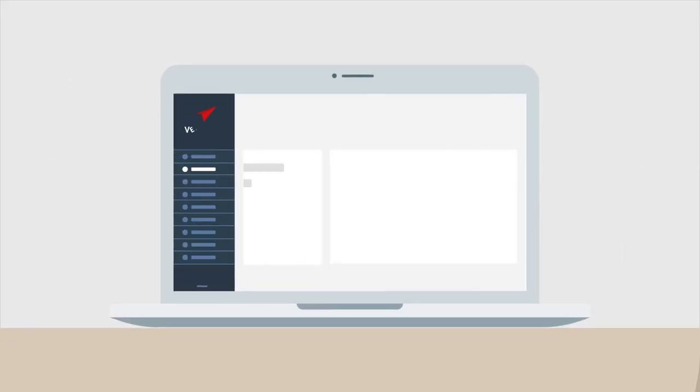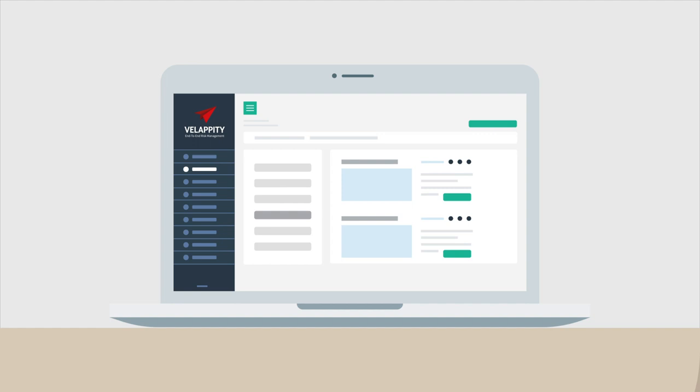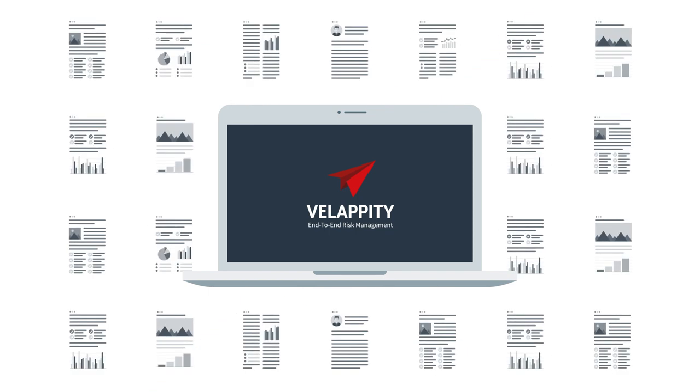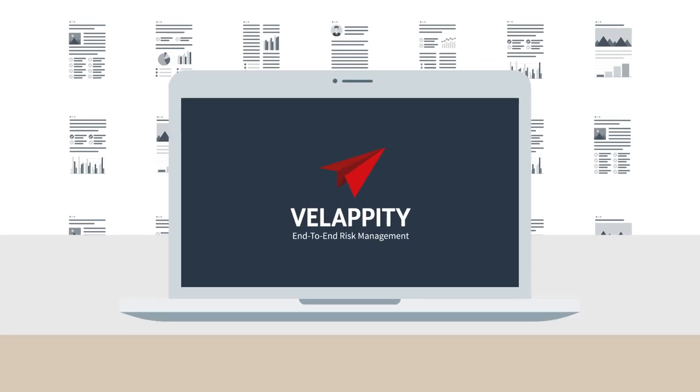What's more, you can then present this information in rich reports, ready for clients or senior management. Unlike some traditional data capture products, Velapity can handle large risk assessments covering hundreds of pages.